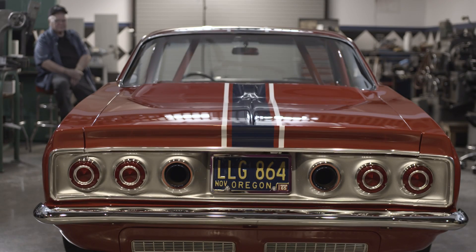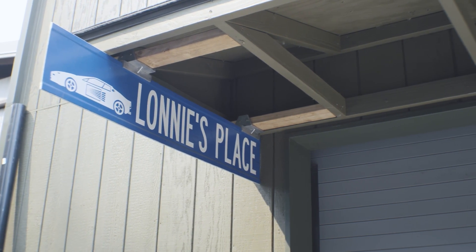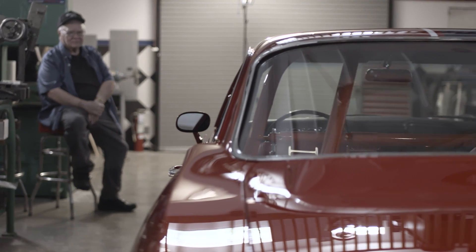I'm Lonnie Gilbertson. My father started a shop, Gilbertson Machine Shop here in town, and I have a derivative off of that — Lonnie's place — where I build hot rods. I have since condensed everything down to where I'm just doing the hot rod shop now.